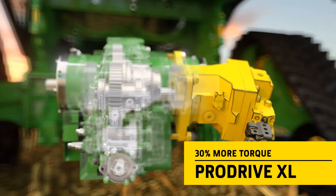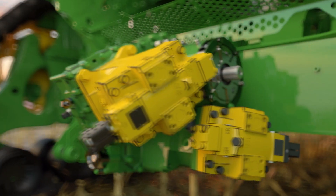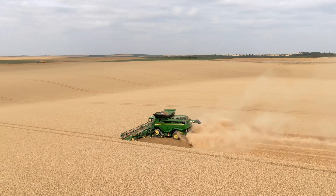The ProDrive XL transmission delivers 30% more torque to handle larger loads, all while providing smooth, seamless speed control.